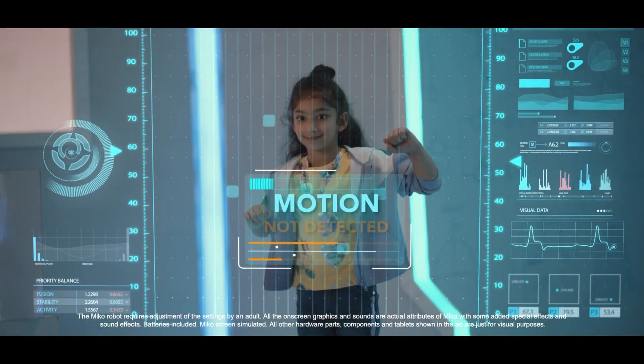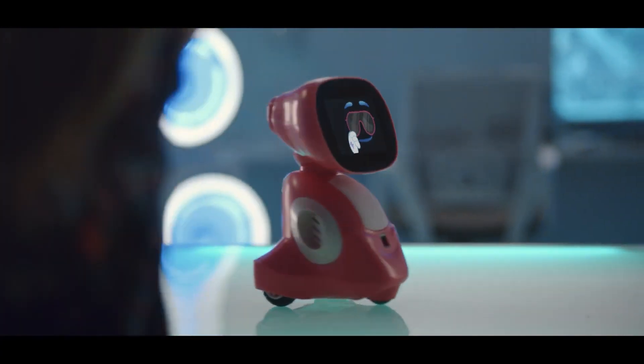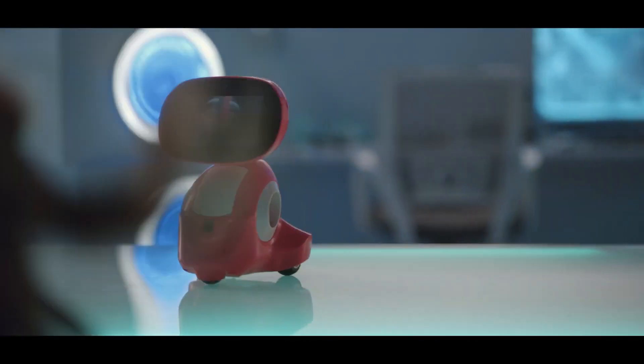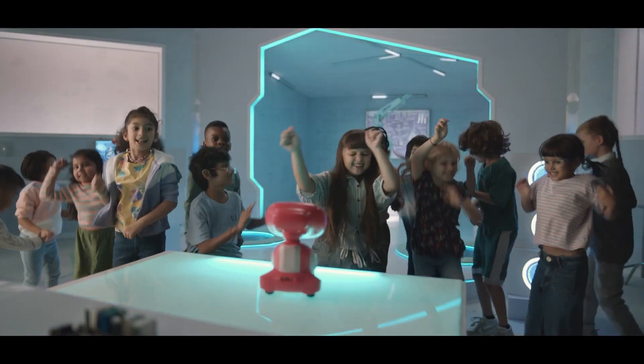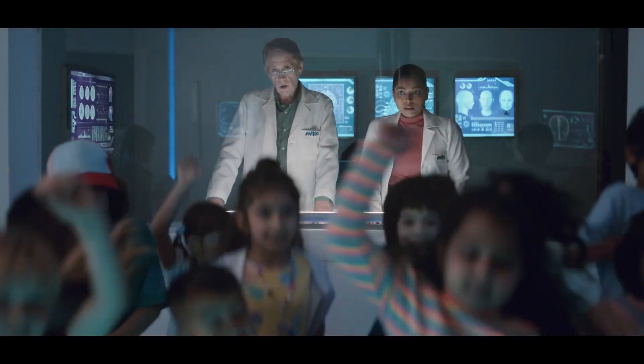Additionally, it can crack jokes, react to the user's emotions, and make video calls. Miko 3 may also learn more about the user and modify its programming as a result of its AI capabilities. With an even more expressive voice and looks, Miko 3 is the robot friend you wish you had as a child.